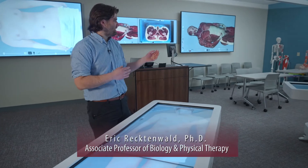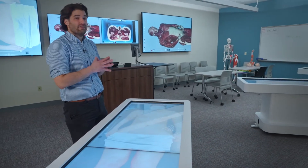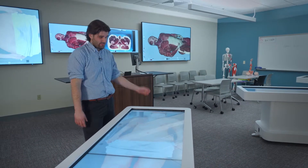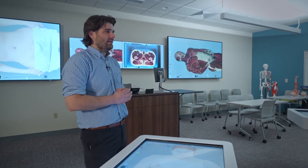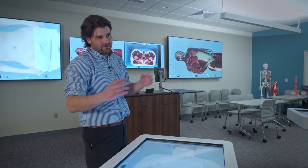We're in Alvernia's virtual dissection laboratory, equipped with four Anatomage virtual dissection tables. These tables are meant to supplement cadaveric dissection for students taking anatomy and physiology classes, as well as gross anatomy for our physical therapy students.